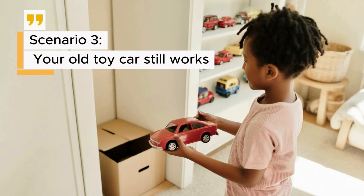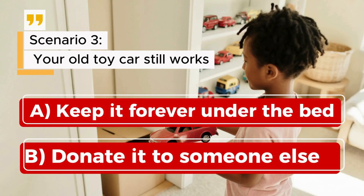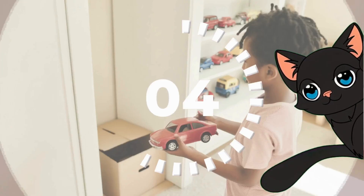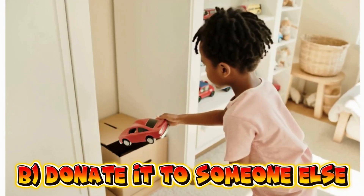Scenario 3: Your old toy car still works. A. Keep it forever under the bed. B. Donate it to someone else. The correct answer is B — donate it to someone else.